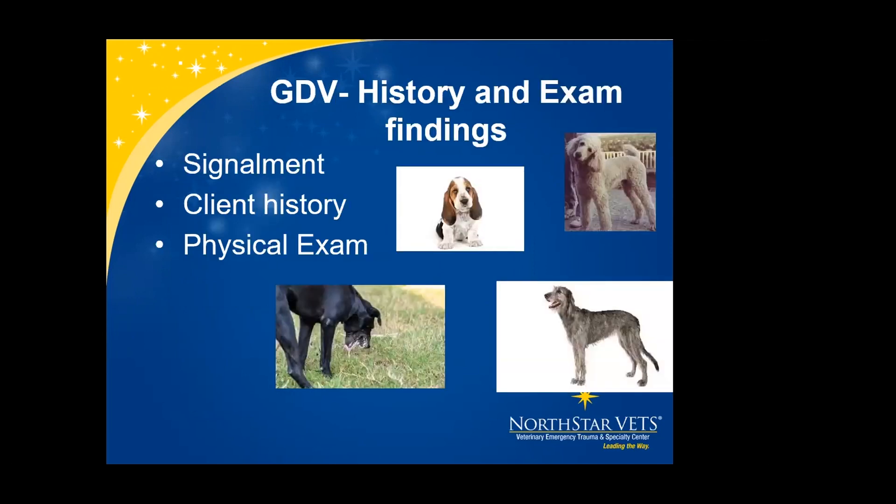In GDV cases we see various signalments. Typically we see large breed, deep-chested dogs — standard poodles, Irish wolfhounds, Great Danes — but also smaller deep-chested breeds such as Basset Hounds and Dachshunds. Client history includes abdominal distension, non-productive vomiting, retching, drooling, and restlessness. On exam, various degrees of shock — compensated versus decompensated — abdominal distension with tympany, which sounds like a kickball, and possible splenomegaly.